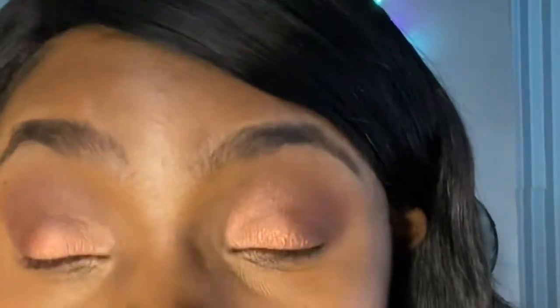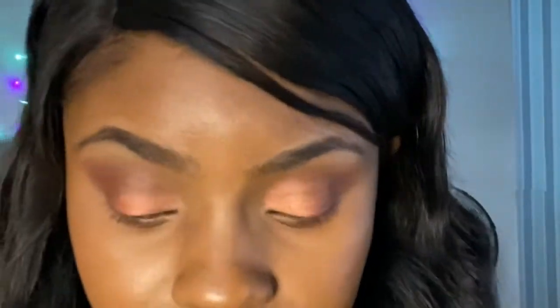Still looking all right — I'm quite happy with that. Let me conceal under my eyes. The concealer looks really light.